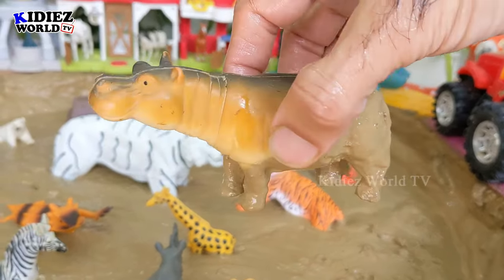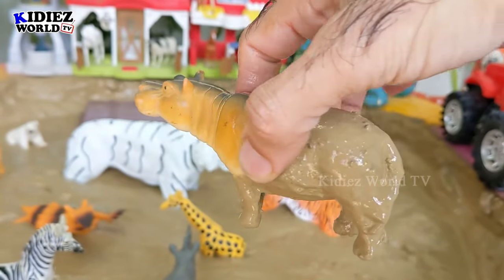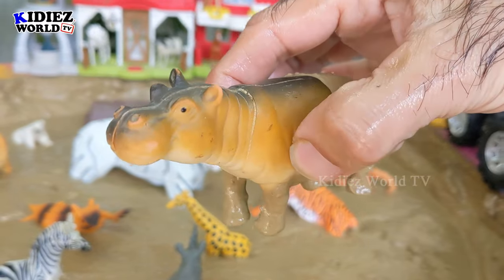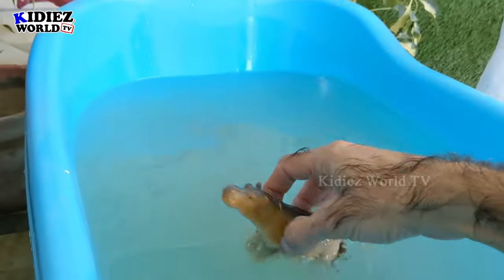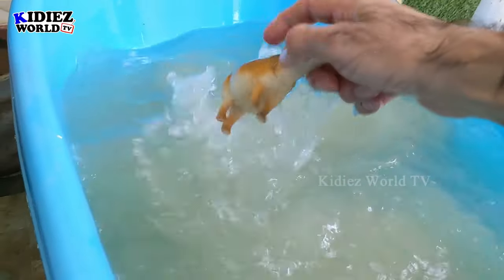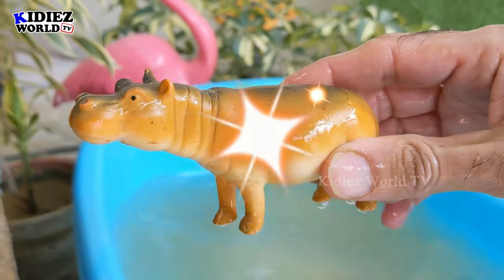The next one we have is hippopotamus — an amazing, big giant-sized jungle animal. This hippopotamus is very fat and very large. He likes to spend his maximum time in the water to make himself cool. Here we go, hippopotamus!